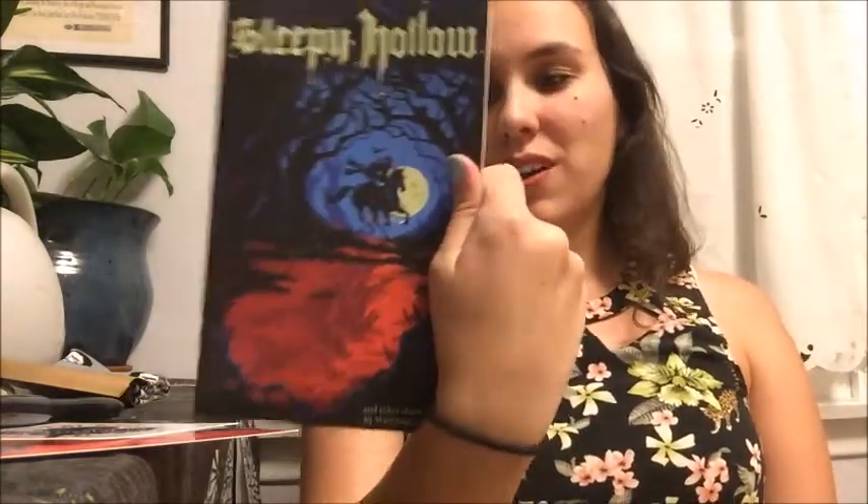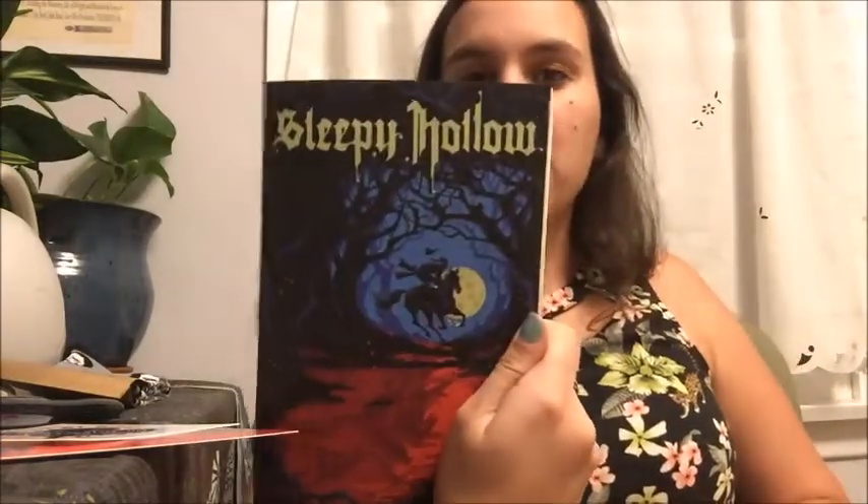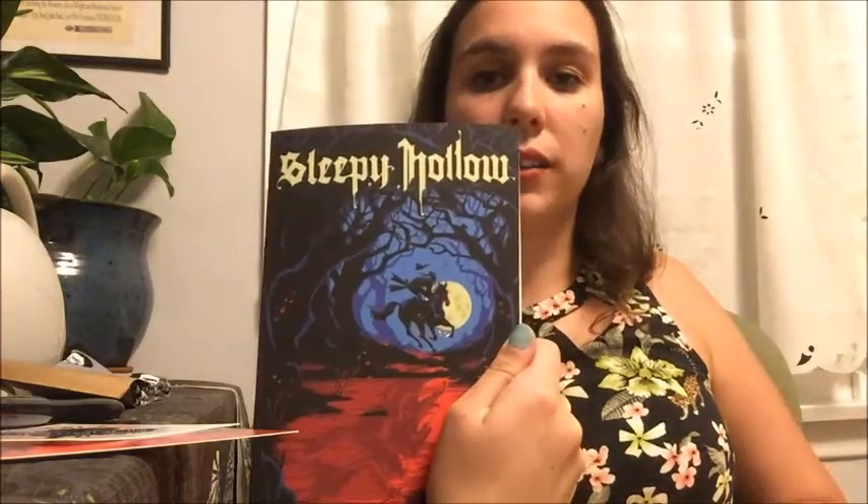I almost thought I got the book wrong because I do a book guess every single time, but it's just because I forgot they were sending out two books! We got an Owl Crate exclusive cover of Sleepy Hollow from the Rock Paper Print Company — that's a really pretty cover. I like when we get two books. I haven't actually read Sleepy Hollow but I've heard it's very good.